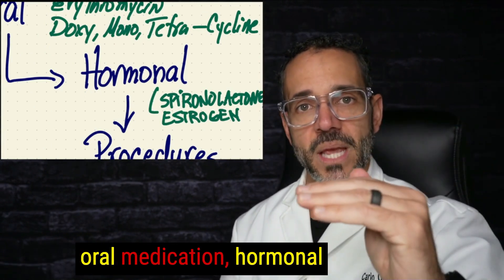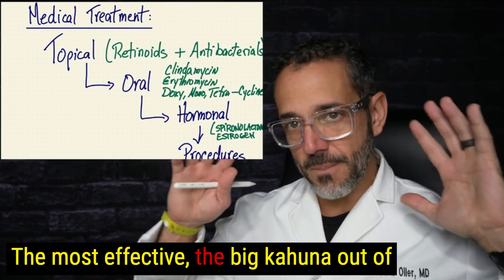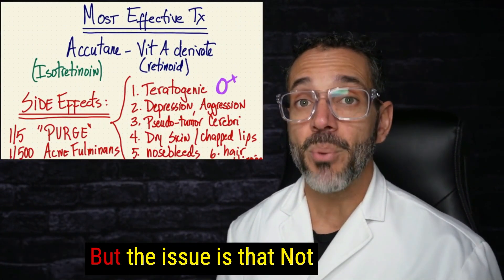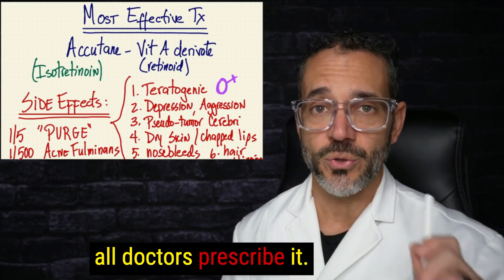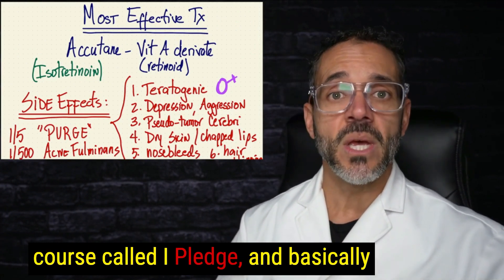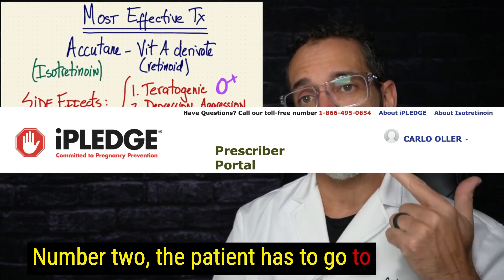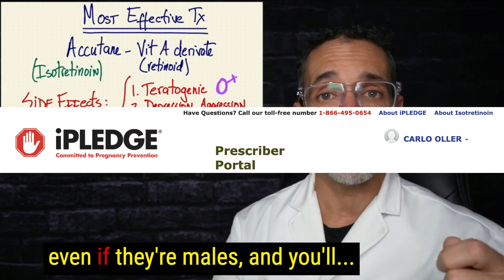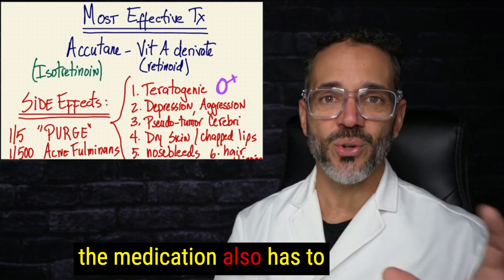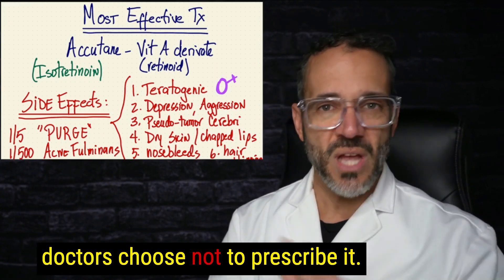The most effective acne treatment — the big kahuna — is Accutane, or isotretinoin. Not all doctors prescribe it because the doctor must complete a special online course called iPledge, the patient must also sign a form on iPledge even if male, and the dispensing pharmacy must also be an iPledge-registered pharmacy. For those reasons, most doctors choose not to prescribe it and will refer severe cases to a dermatologist.